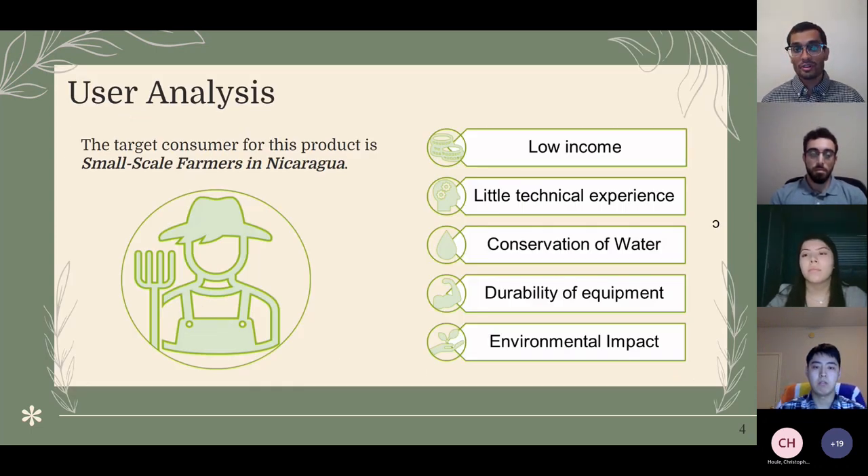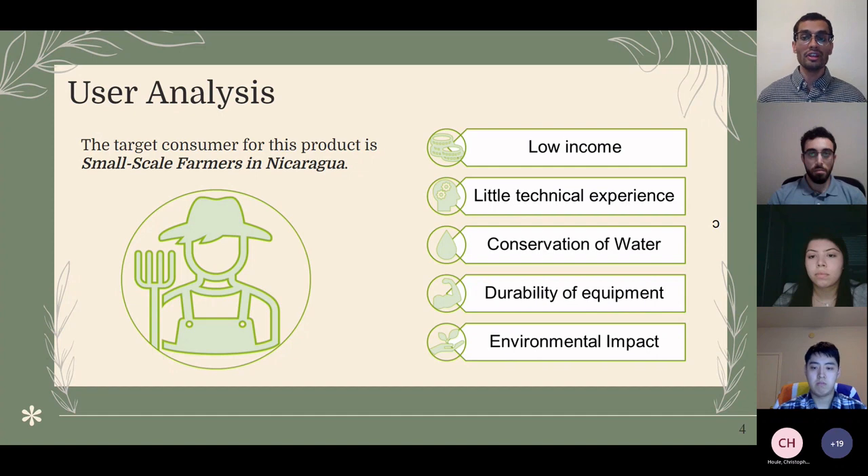Our users are directly related to small-scale farmers in Nicaragua. We are working with Bionica and the University of Akradad to get farmer input into the design. These farmers have very low income and little technical experience, so our design must be durable and modular. Water is provided by a tank raised about 10 feet above ground — not an endless supply. We also focus on environmental impact, such as ensuring we don't introduce lead from valves into the irrigation hoses and ground.